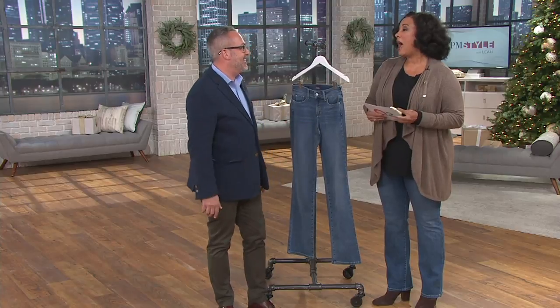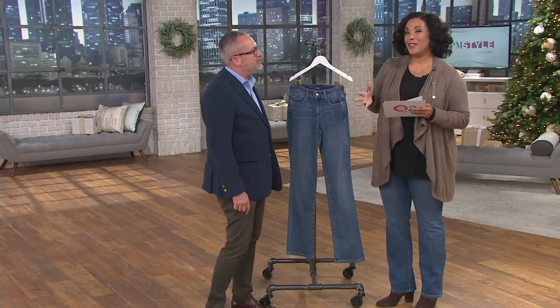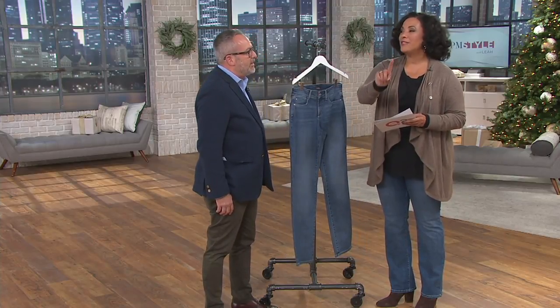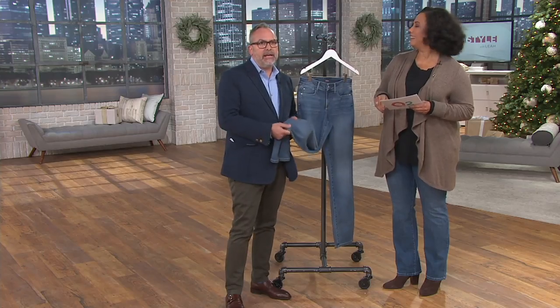Wonderful to have you here. I've been a fan of the NYDJ brand forever and was so thrilled to find out you were bringing it to QVC. NYDJ is going to guarantee you to look and feel a size smaller — and who doesn't want that? You may have heard of us as 'Not Your Daughter's Jeans,' but NYDJ is really where we're at now because we're more than just denim. We're a very inclusive brand.